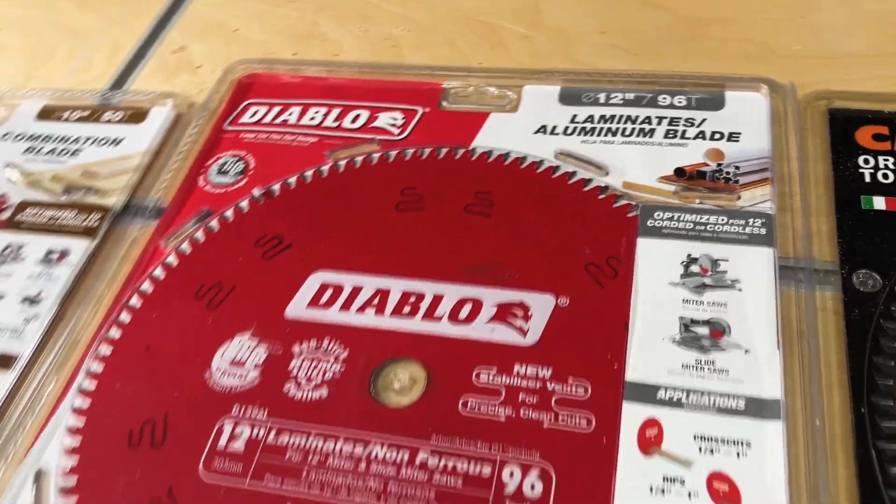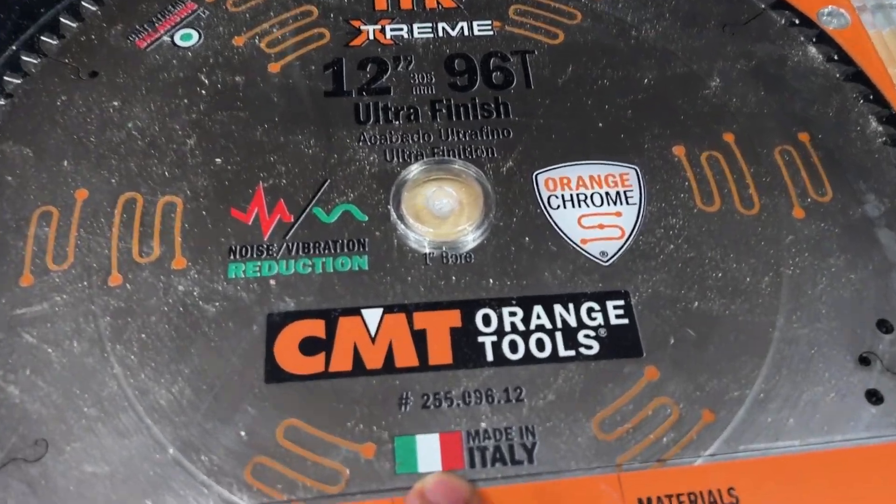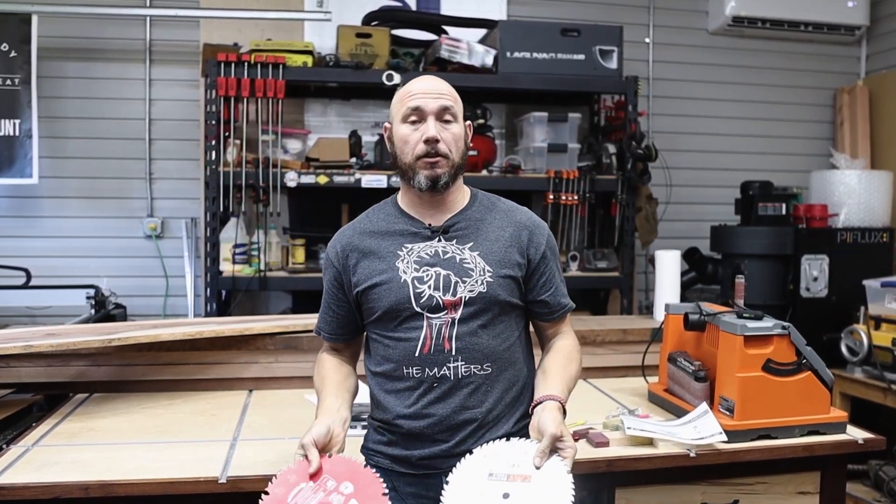Straight out of the package on the table saw, CMT versus Diablo — I see no difference. They're basically the same blade out of the package. Where you're going to notice the difference, I think, is in long-term use. I think the CMT blades will last much longer — the carbide is a little thicker and they just feel sharper. Both blades cost essentially the same, whether you're getting a 12-inch for your miter saw or a 10-inch for your table saw.